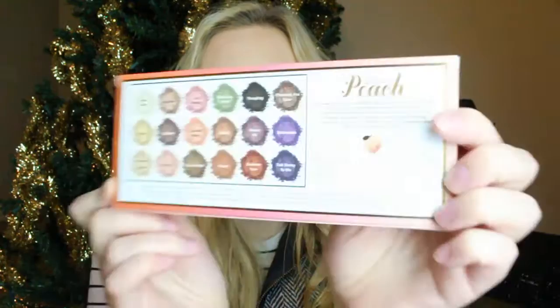This palette I believe is $49.99 and I will have it linked down below, or where you can find it whenever it comes out. This box is really, really cute — it just says Too Faced, Sweet Peach, Smell Like Peaches and it has gold foil on it. You can see that. And then it has all the eyeshadows here on the back, with a little gold foil as well. There are 18 different eyeshadows in this palette.